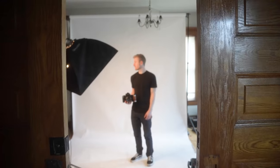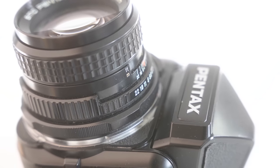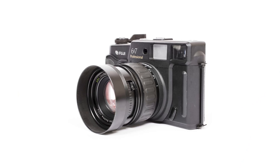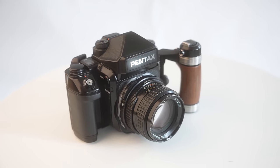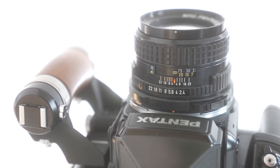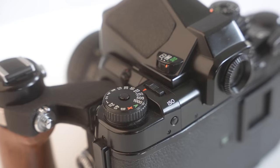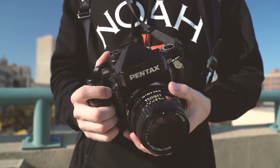Next up, his medium format beast — which he's actually currently selling — the Pentax 6x7. He's on the hunt for a smaller 6x7, perhaps the Fuji 6x7, but nothing solidified yet. Colin really wanted a familiar SLR form factor when looking for medium format. Despite wanting to get rid of it, he's taking some of his best work on this camera — I think he's gonna regret selling it. Equipped with a 105mm lens, the camera has yet to disappoint.